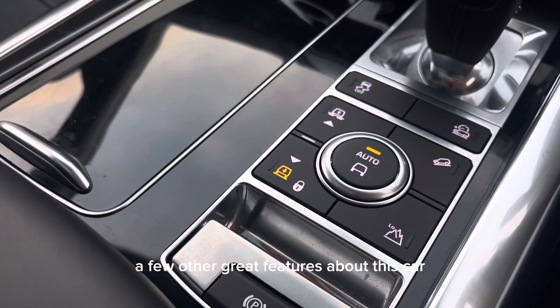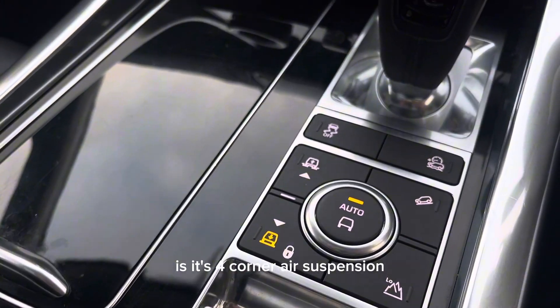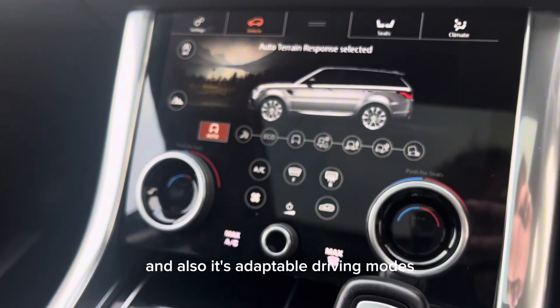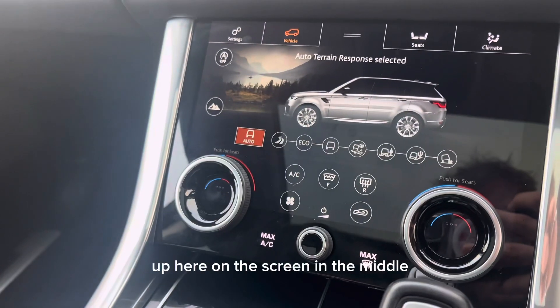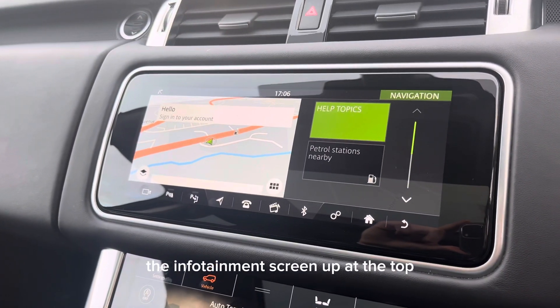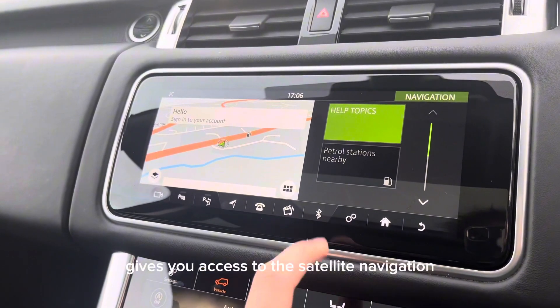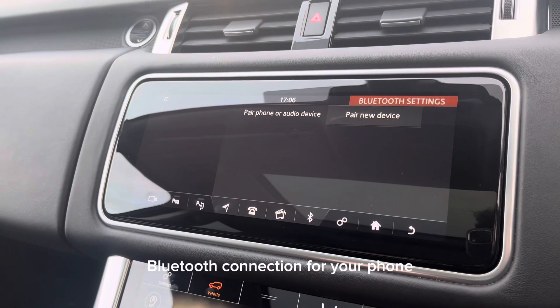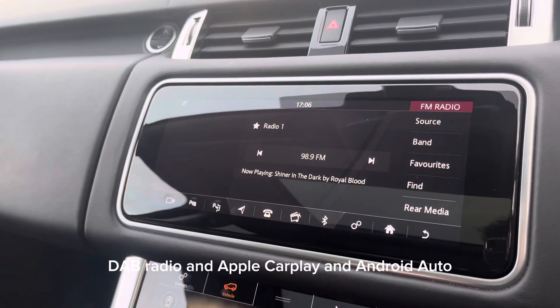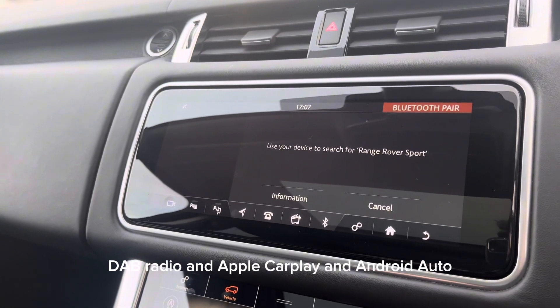A few other great features are its four-corner air suspension and its adaptable driving modes, which can be selected on the screen in the middle. The infotainment screen at the top gives you access to the satellite navigation, Bluetooth connection for your phone, DAB radio, and Apple CarPlay and Android Auto.